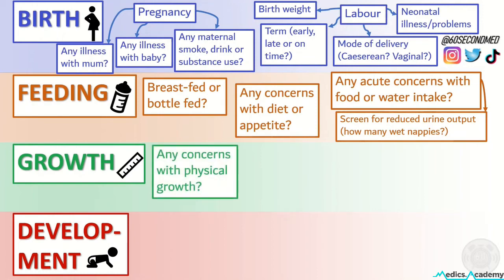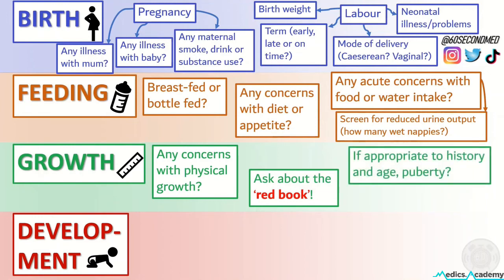We can ask about any concerns with physical growth, and at this point also ask to see the red book, which will be monitoring their height and weight until they're five years old. If appropriate to the history and age, screen for whether the child is going through or has gone through puberty.